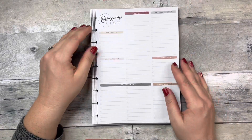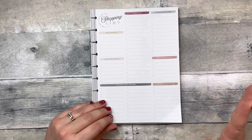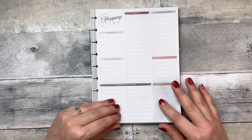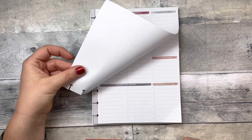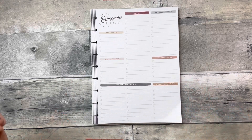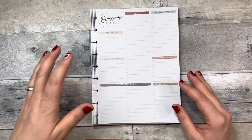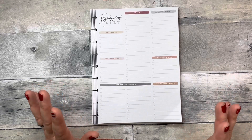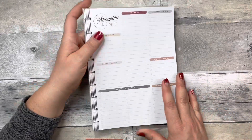I almost forgot — this is also not exactly a planner, but I've already been using it: a shopping list. One of my goals is to be healthy and meal plan this year, and this shopping list is going to help. I keep it upstairs in the kitchen so the whole family can add items. For example, if my daughter takes the last protein pack, she can add it to the list so I know what to get at the grocery store — it's been working really well.